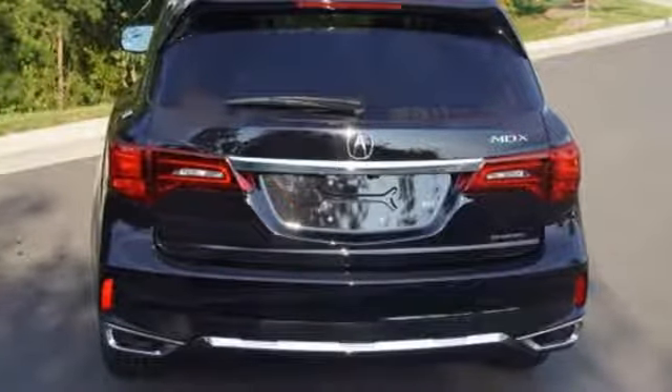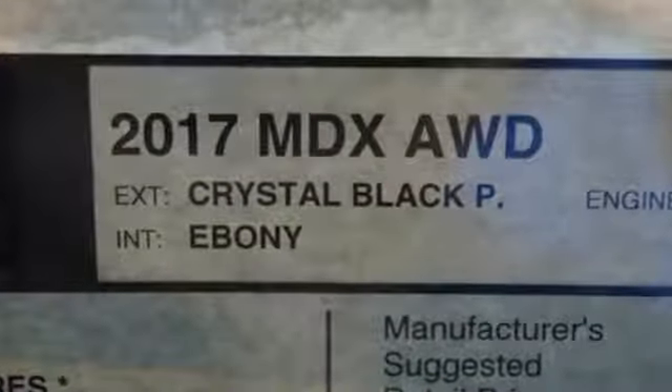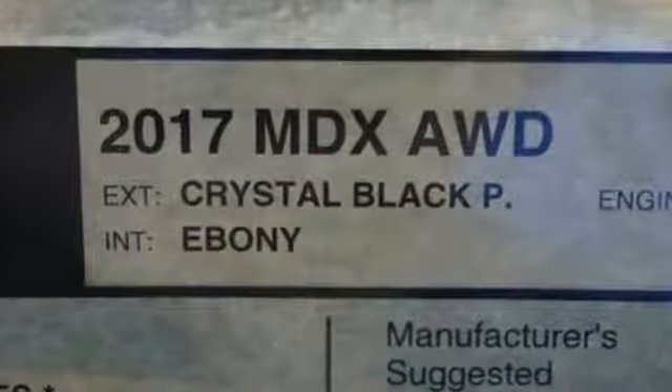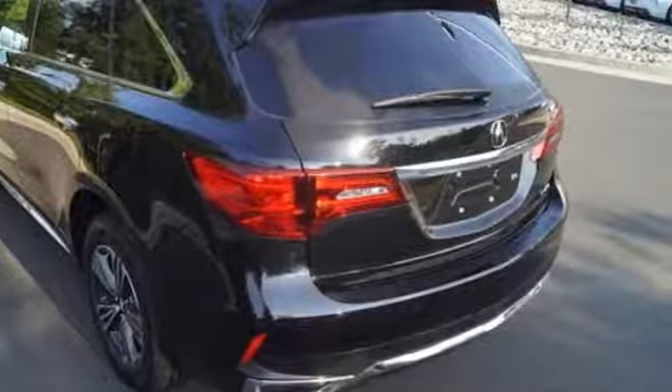Intelligent safety features, including road departure mitigation, collision mitigation braking system, and Acura Watch give reassurance in harmony with the powerful 3.5-liter V6 i-VTEC engine.